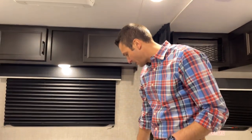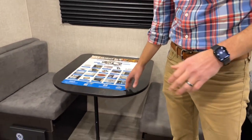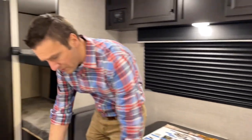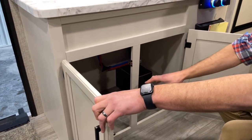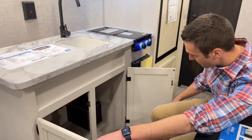Coming over here, we've got a little booth dinette that will make down into a bed. This is not a full-size dinette, but you could probably get one person there. We've got a little storage down over here — quite a bit of stuff in there. If a person got handy, you might be able to build some shelves in there.